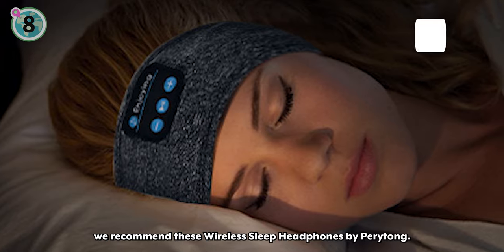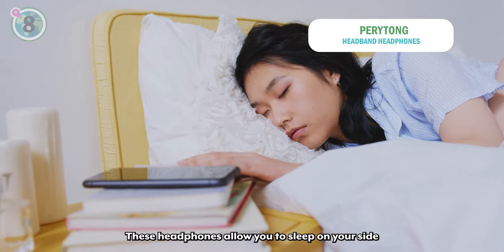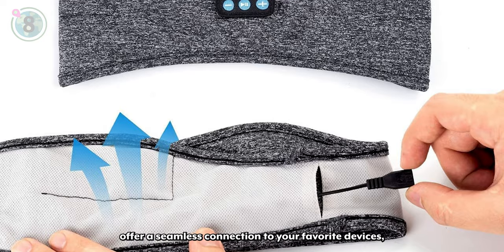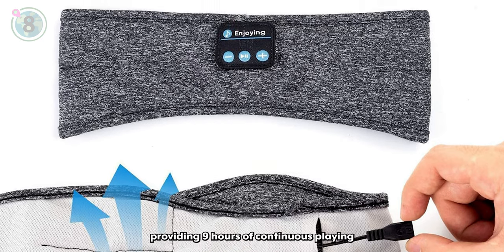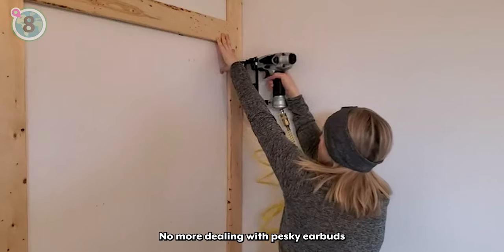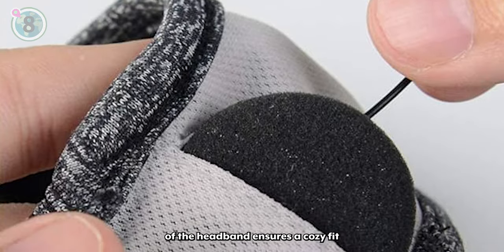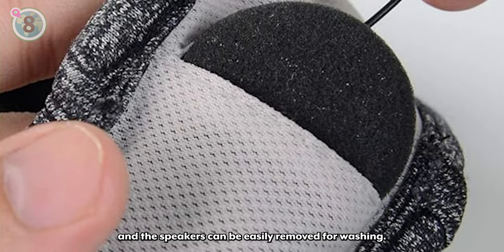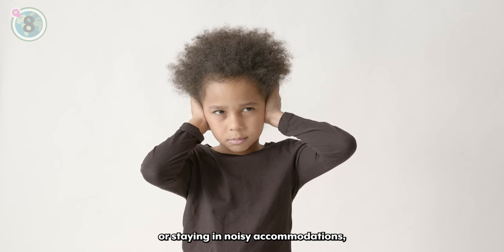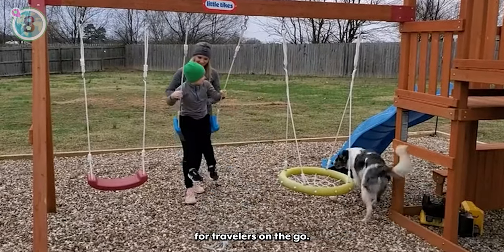In at number 8, we recommend these wireless sleep headphones by Peritong. These headphones allow you to sleep on your side without any discomfort. The built-in Bluetooth wireless speakers offer a seamless connection to your favourite devices, providing nine hours of continuous playing time after just a two-hour charge. No more dealing with pesky earbuds falling out when you move. The breathable elastic material of the headband ensures a cosy fit and the speakers can be easily removed for washing. Perfect for long trips or staying in noisy accommodations, these headband earphones provide a peaceful night's sleep and uninterrupted entertainment for travellers on the go.